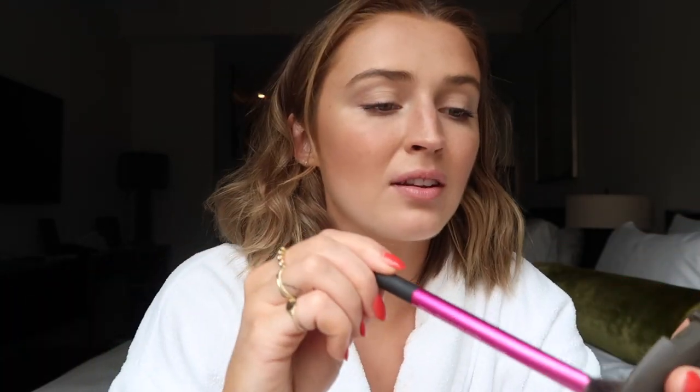I'm just gonna apply that so it can dry and set in while I do the rest of my makeup. Becca Opal highlighter — my bae, my BFF, my beloved, the best highlighter in the world. Highlight always brighter than my future. For blush I'm using the Hourglass Brilliant Nude blush — I'm just gonna apply that into the apples of the cheeks with my Bobbi Brown blush brush, my favorite blush brush of all time.